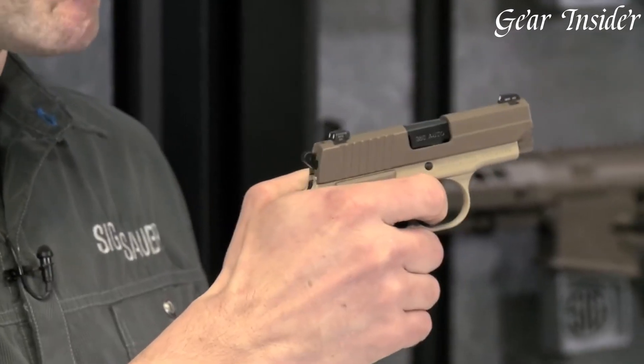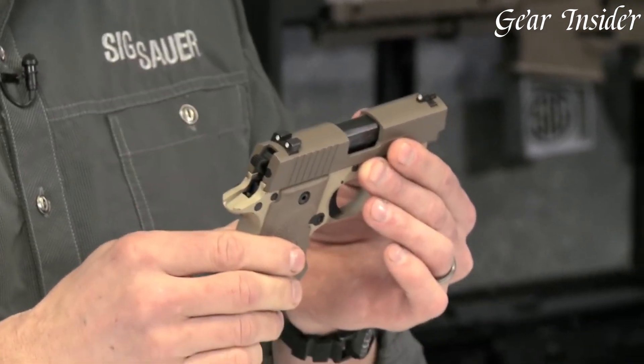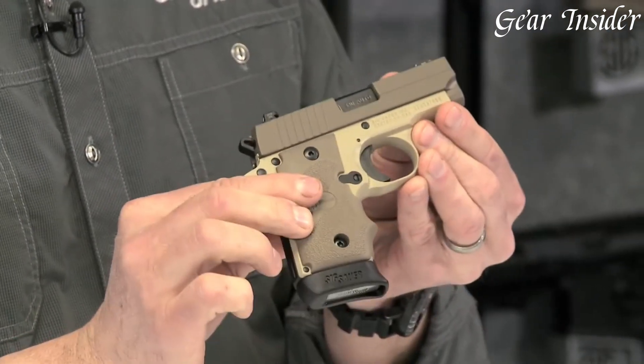Whether you're a seasoned shooter or a first-time gun owner, the Sig Sauer P238 Desert is a reliable and stylish pistol that combines elegance with performance. Experience the excellence of the Sig Sauer P238 Desert, a pistol that stands out in both form and function.